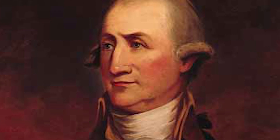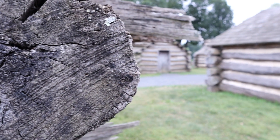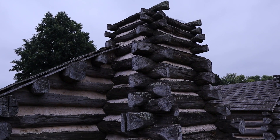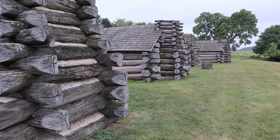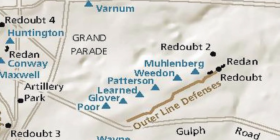The first site we're stopping at is a place called Muhlenberg's Brigade. Brigadier General Peter Muhlenberg was here at Valley Forge with his men, and the log huts that we see are accurate and great representations of the log huts the men here would have built. Interestingly enough, the site of Muhlenberg's Brigade was also near the outer perimeter of Valley Forge as a defensive base.